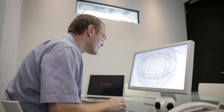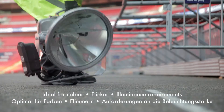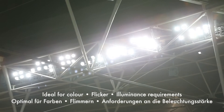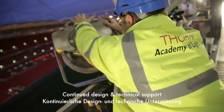The current pitch lighting system uses the most efficient metal halide light sources available at over 100 lumens per watt, ideal for the colour, illuminance, and flicker requirements for TV broadcasting. To this day Thorn provides technical support for lighting measurements of the pitch lighting and general technical and lighting design support throughout the stadium.